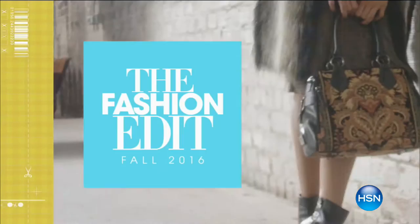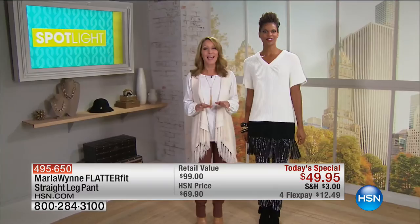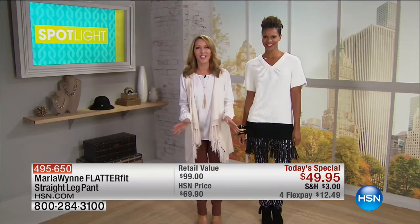Hey fashionistas, Allison Dayette here. Are you ready for sweater weather? There is truly a style for every girl, whether you're choosing cardigans or car coats, long or oversize. This season it's all about the textural elements — from cable knits and fine ribbing to even fringe. I styled both looks with Marla Wynn's Flatter Fit Pant, and this is the first time we're seeing Marla's pant in a print — super cool with the fringe and the black and white details. Style suggestion: always wear a thin under thick — silk blouse, t-shirt, or cami — then layer on your cozy sweater.